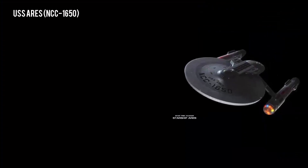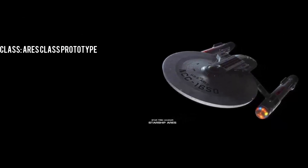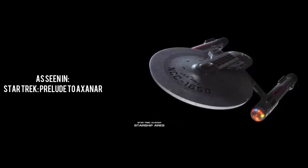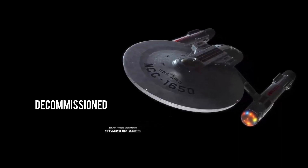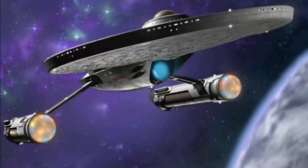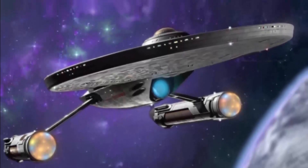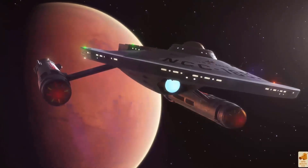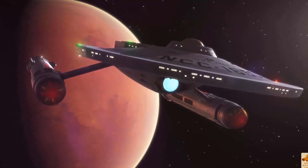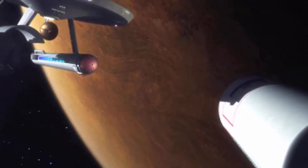Number 9. USS Ares NCC-1650, Battlecruiser, Ares-class prototype. As seen in Star Trek Prelude to Axanar. In service from 2240, status decommissioned. Without a doubt, this deserves a mention, not only because the ship itself is pretty cool, but also because Star Trek Prelude to Axanar has had such a hard time of late. In fact, only recently CBS, Paramount and the production team behind the crowd-funded fan film finally reached an agreement over the copyright issues. It's just a shame that the television studios can't work together to give the fans what they want, which is more Star Trek.